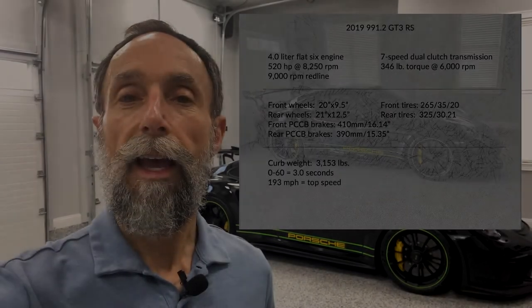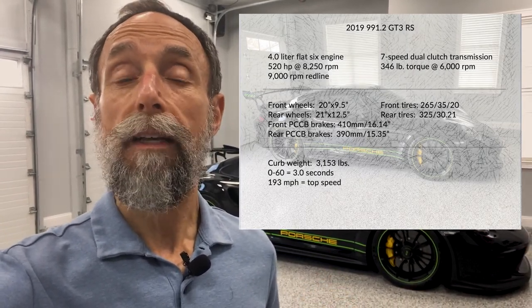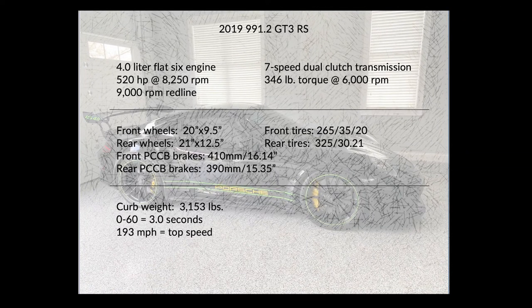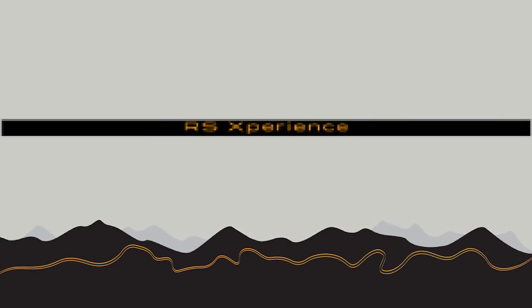Hey everybody, Andy with RS Experience. Today I'll be covering performance and some of the features and specs of the 991.2 GT3 RS. So let's go ahead and get started with downforce.